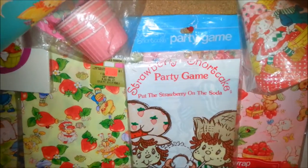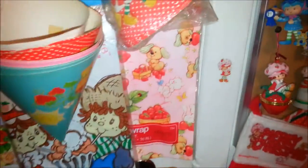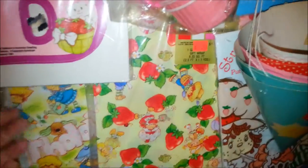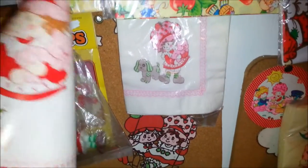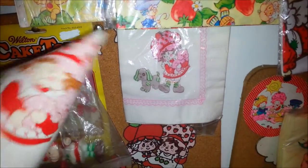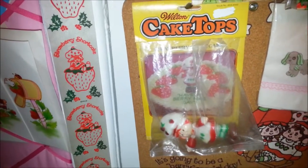Right under that is a party game - put the strawberry on the soda - it's kind of like a pin the tail on the donkey thing. Then I have some wrapping paper; I love, love, love the wrapping paper. Here's some napkins that go with that same party hat set, and then a cake topper - this one's not a candy one, it's just a plastic one.